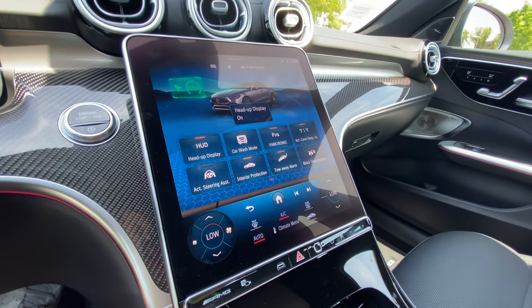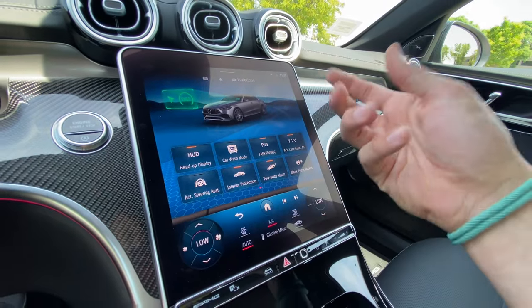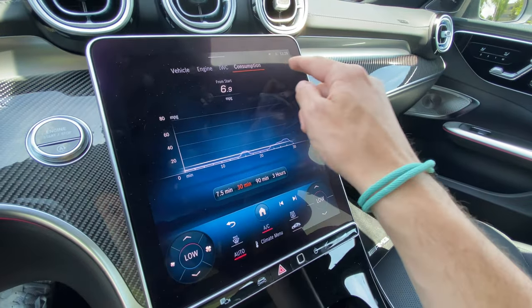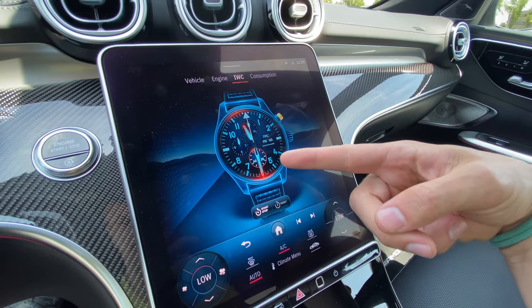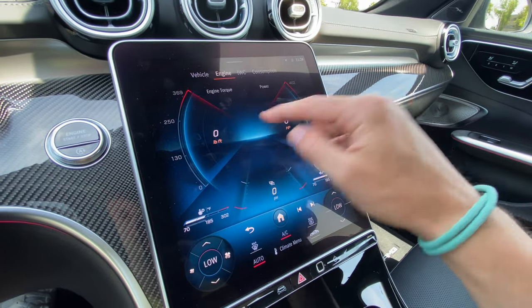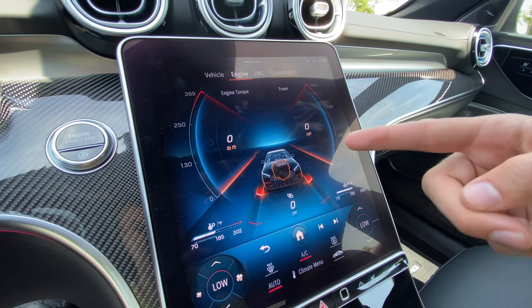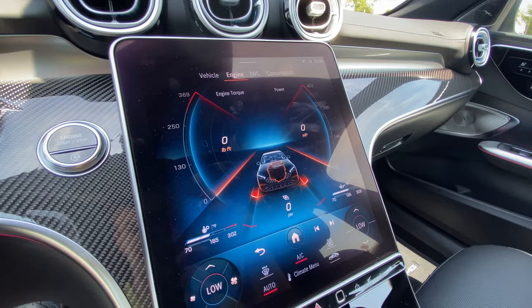You can go into car settings and adjust things like the head-up display or adaptive cruise. One of my favorites is the AMG screen, where you can see consumption data, your IWC Schaffhausen clock, or — my personal favorite — live telemetry and engine data readouts. If you want to drive hard, you can see exactly how your car is performing in real time.